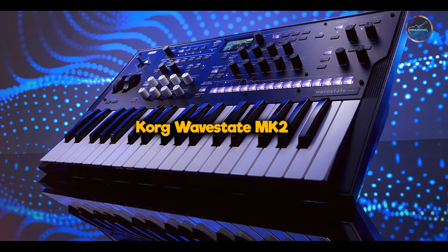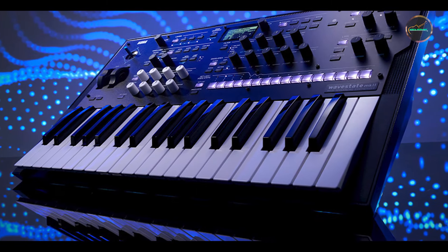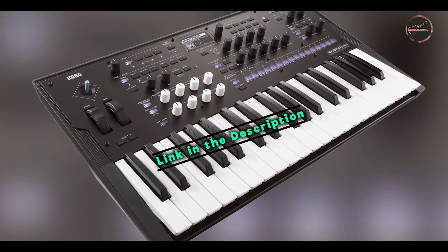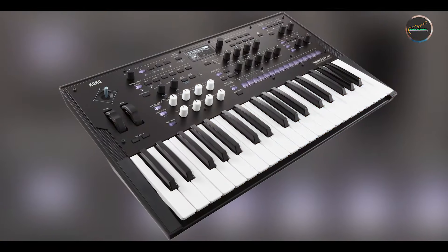Coming in at number 3 is the Korg Wave State 2. The Korg Wave State 2 is a next-generation wave sequencing synthesizer, redefining the possibilities of dynamic sound creation.